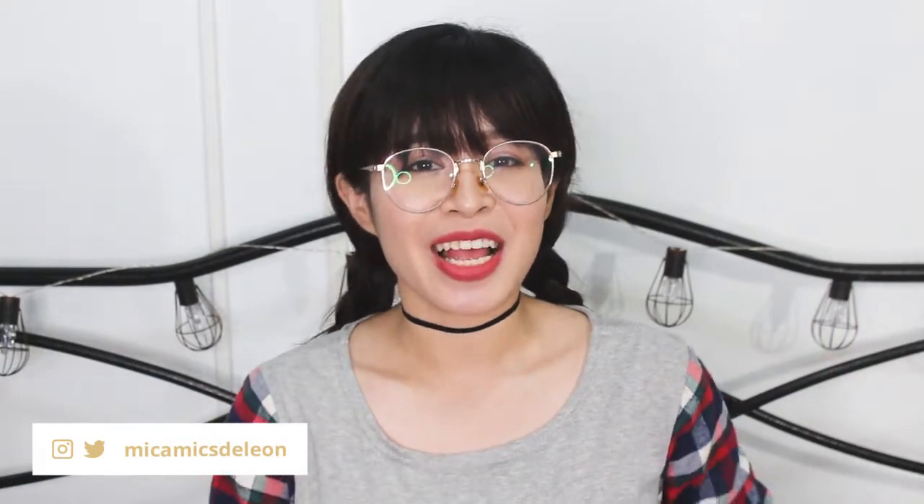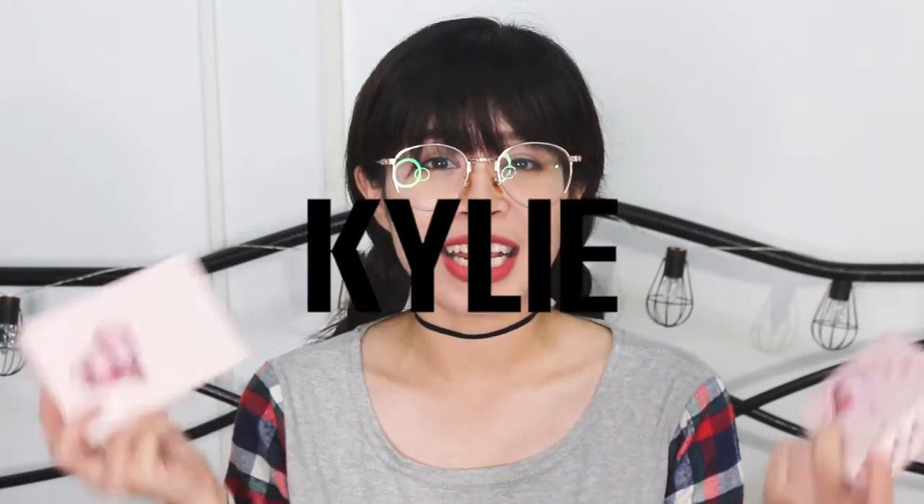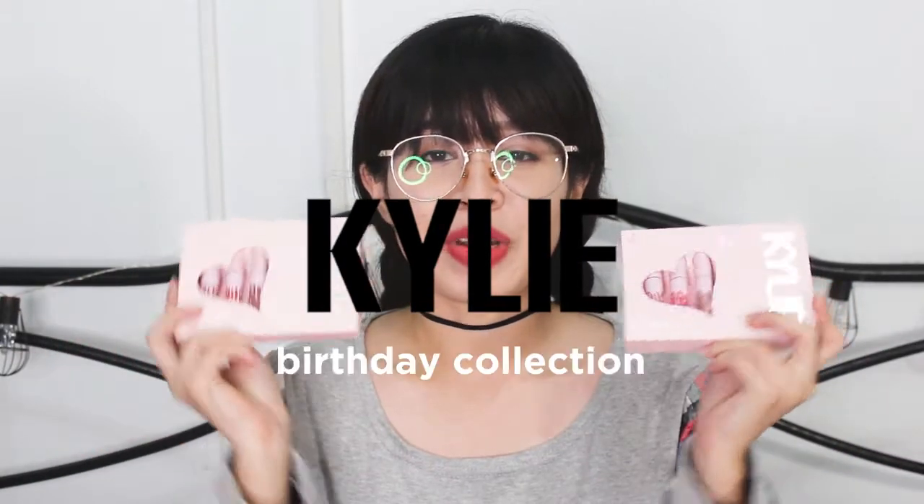Hey there! It's me Mika and welcome to my humble YouTube channel. So for today guys, I have the Kylie Cosmetics Birthday Collection Mini Lip Kits or Mini Lip Sets. I have the Matte Liquid Lipstick and the Velvet Liquid Lipsticks. So if you want to see the swatches of both liquid lipsticks, then just keep on watching!